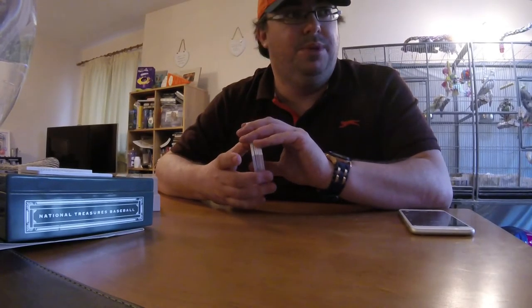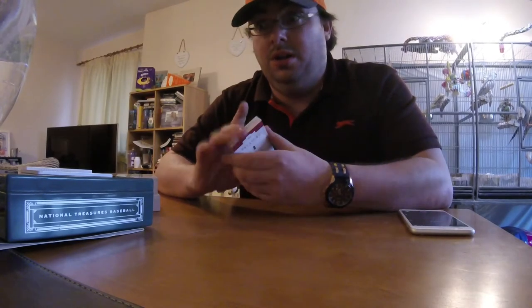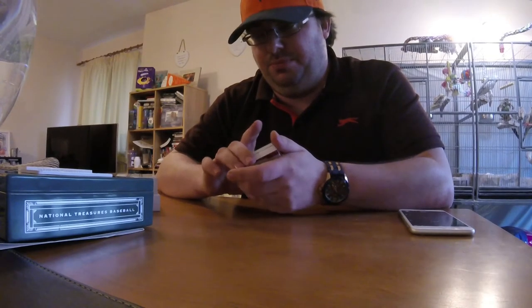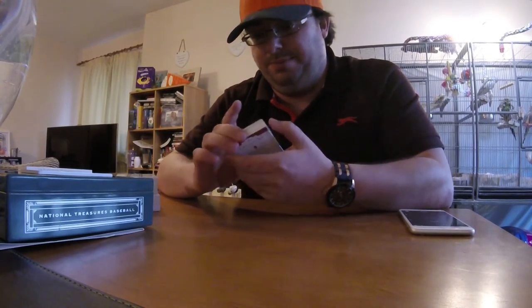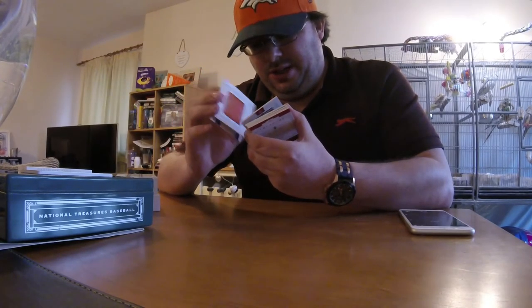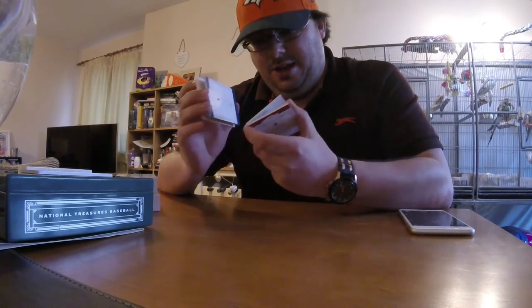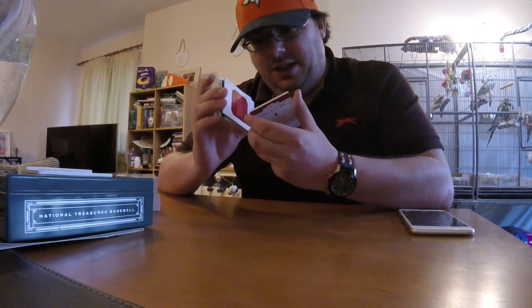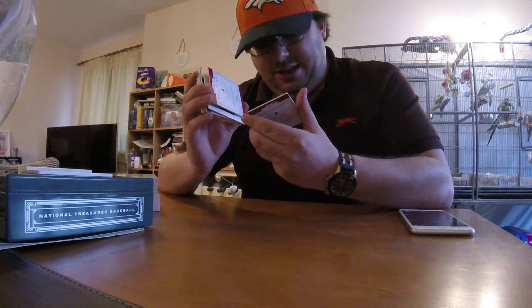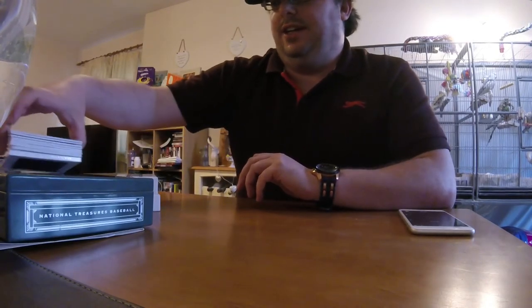If there are any one-of-one Rockies in any sets and you've got one, I want it — I'll trade that printing plate for a one of one, definitely. I'll listen to some other offers, but it's not for sale, it's only for trade. So we had Dodgers, Orioles, Nats, Royals, Red Sox, Nats, and Nats again, Giants and Tigers. Thanks for watching, folks.